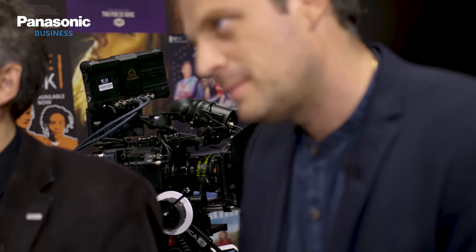In terms of the Varicam, what tips and tricks do you have for an aspiring DOP? When you first start it, I would just go with the native ISOs — so 800 and 5000. You may also try going over 5000 to reach 2500, for example. If you only need 2500, it's much better to come down from 5000 to 2500 than to push it up from 800 to 2500.